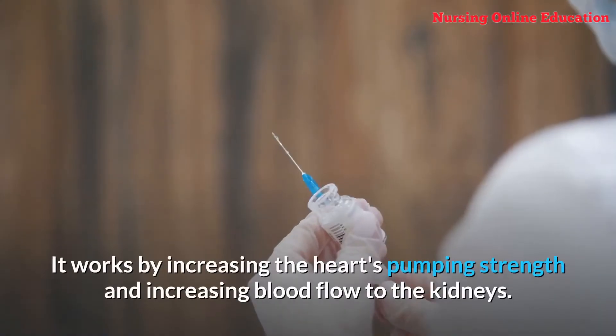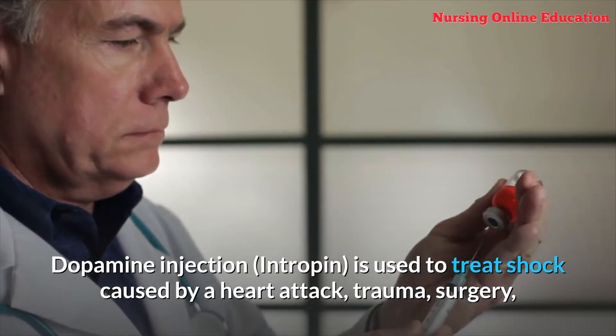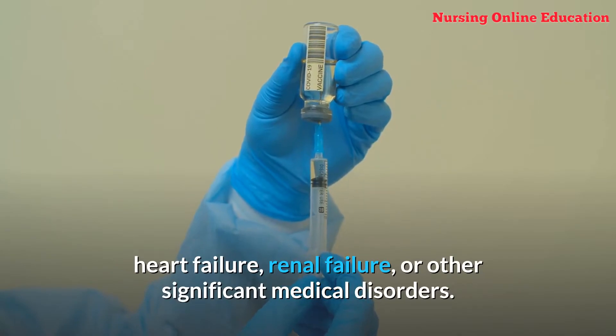Number 16: Dopamine. It works by increasing the heart's pumping strength and increasing blood flow to the kidneys. Dopamine injection (Intropin) is used to treat shock caused by a heart attack, trauma, surgery, heart failure, renal failure, or other significant medical disorders.